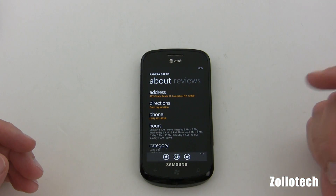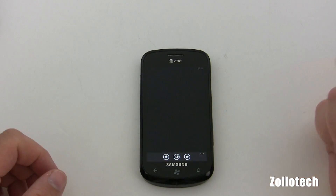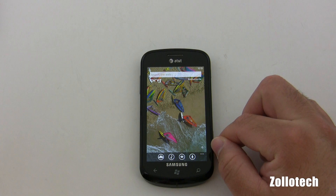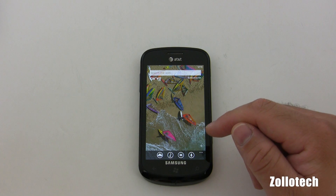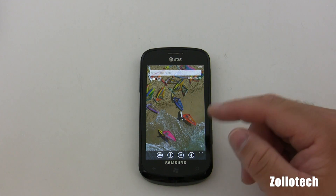And then we can suggest changes, which is interesting — I don't know if that's just something for the beta or not. We'll go back and take a look at a couple other options. We have the option to listen to music. Unfortunately due to copyright I can't really demo that, but it will search music by the way it sounds and look it up for you.